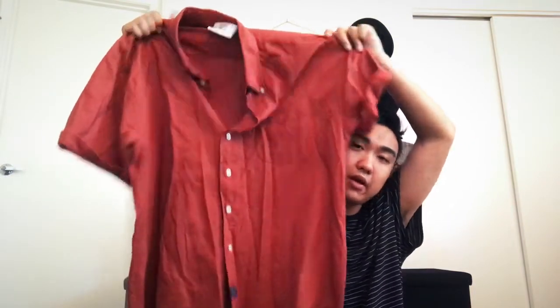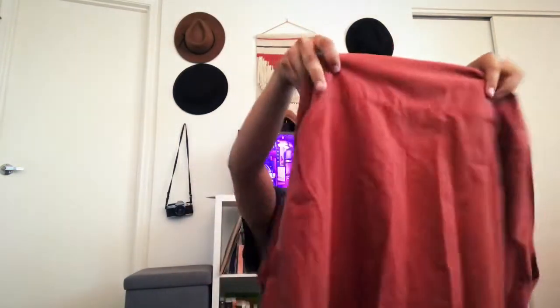What I got next was also from Savers — it's this mandarin-colored linen button-up. It looks really nice on. It's from Uniqlo and it was only three dollars, which is not bad at all.